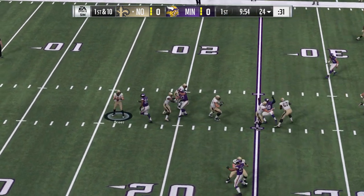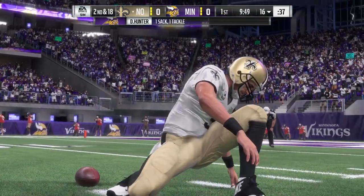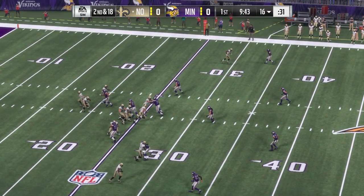Off the play fake to Peterson. Here's Brees to throw. The Vikings after him, and they get there for the sack. Danielle Hunter in there to drop him, and it'll be a loss of about eight.